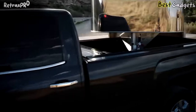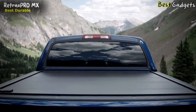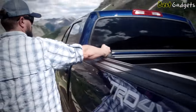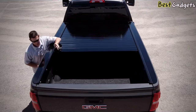Number 3: Retrax Pro MX Retractable Tonneau Cover – the best durable retractable tonneau cover. You can get it for about $1,900. Riding on sealed ball bearings, the cover opens and closes with ease. The Retrax Pro can be latched or key locked into any position, providing unrivaled flexibility and security.